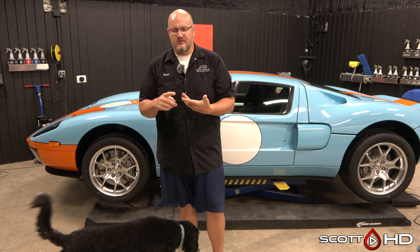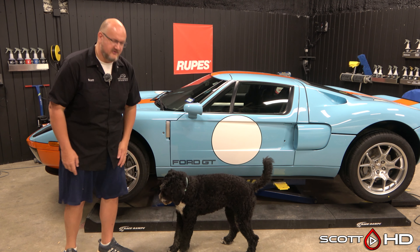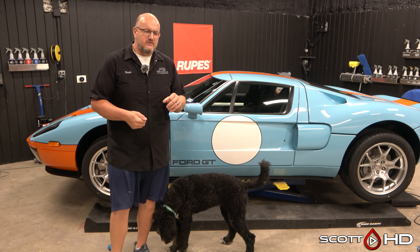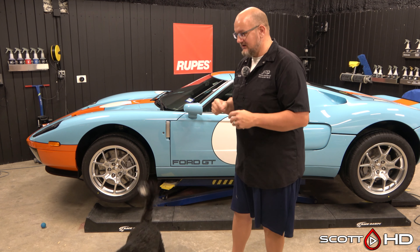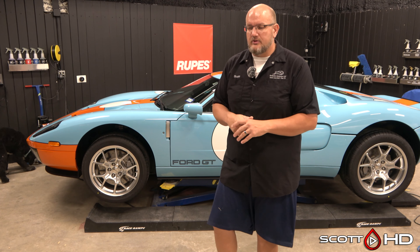He wanted everything in sellable shape. It had factory PPF (paint protection film) along the rockers — they call them the impact zones — and it was very yellow, so we had to remove and replace it. We charge $100 an hour shop rate for removal. Flat rate doesn't work because removal can take several hours or just 10 minutes. In this instance it took about two hours for both sides — $200 to remove — and replacement was about $100 a side, so $400 total for that.